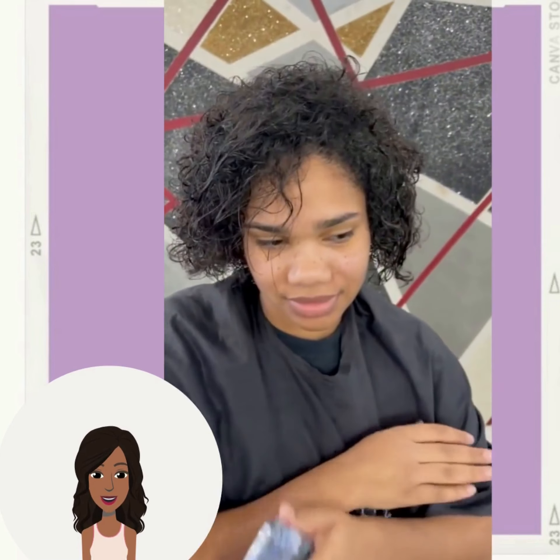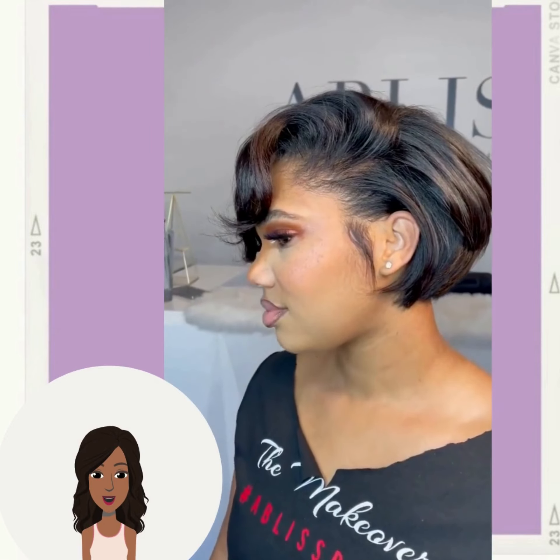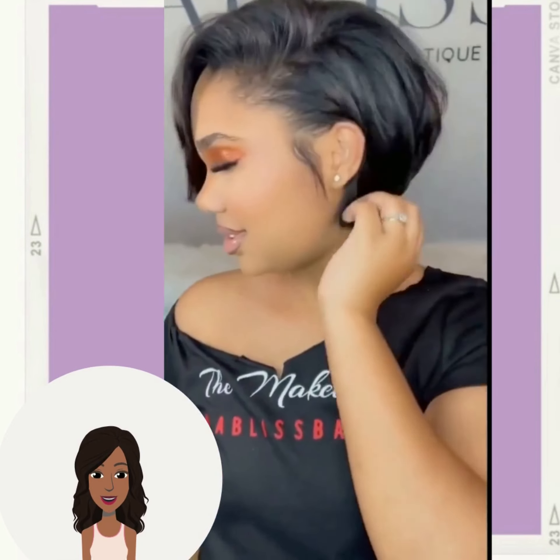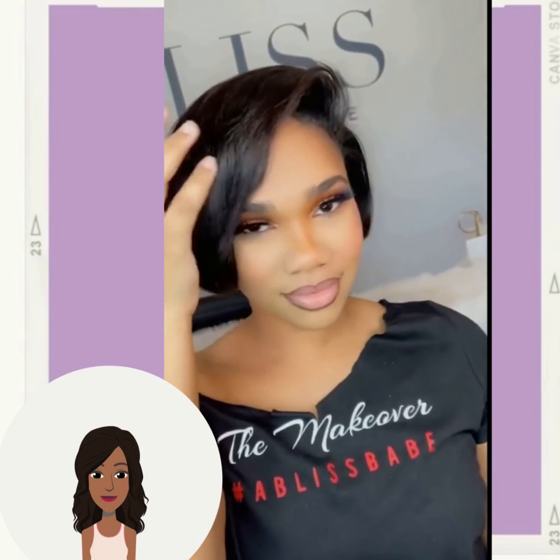Then we see this beautiful bob makeover. This is a shorter bob style — very chic and fun.